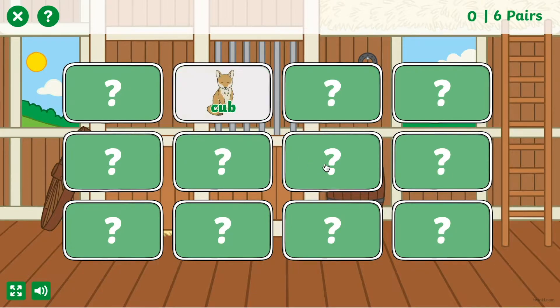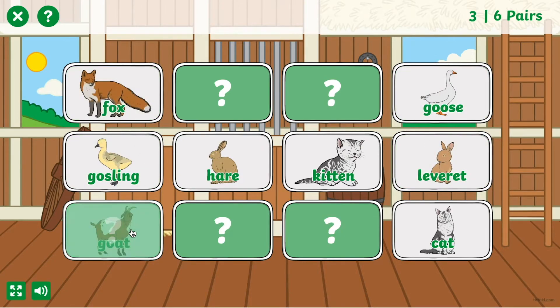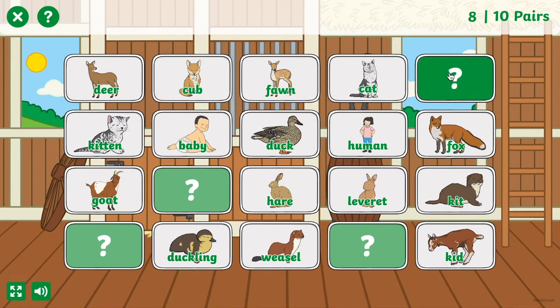By finding the matching pairs, younger pupils will learn names of baby animals and begin to see which offspring look like their parents and which undergo changes. For example, kittens look very similar to their parents, whereas a baby goose or gosling is a different colour to their mum and they'll change as they grow up. At the three-star difficulty level we've also included some other types of animals such as fish and frogs whose life cycle involve lots more changes.